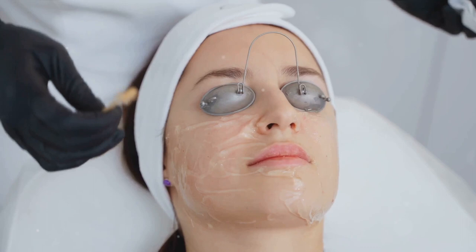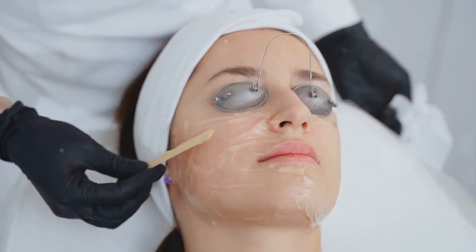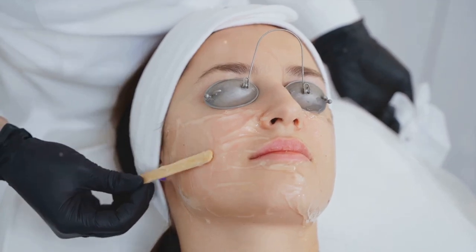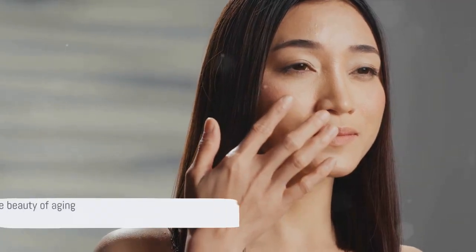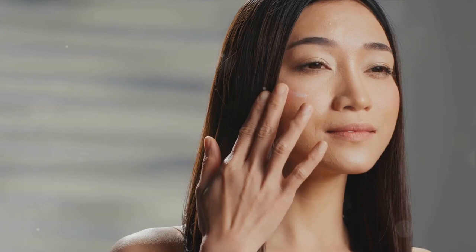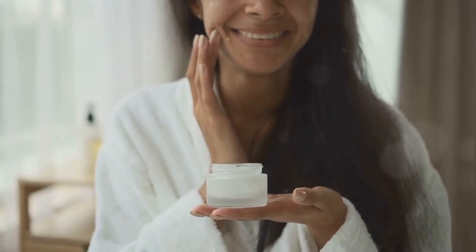If skincare routines and healthy habits aren't quite cutting it, don't fret. Professional treatments offer a powerful, albeit temporary, solution to stubborn wrinkles. Consult a professional to find the right treatment for your skin type and concerns — they can provide a personalized plan taking into account your skin health, lifestyle, and aesthetic goals. At the end of the day, remember that wrinkles are a natural part of aging. They are lines of wisdom, etched on your face by life's experiences, laughter, and moments of deep thought.